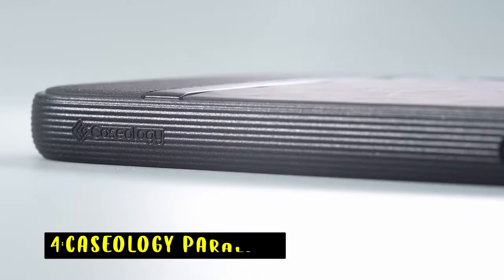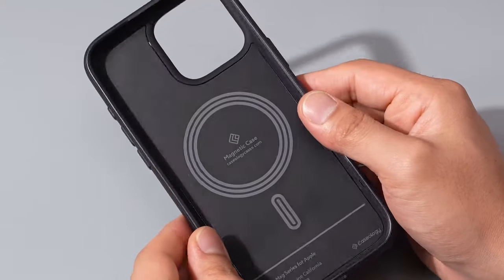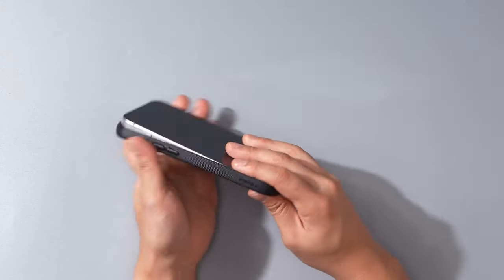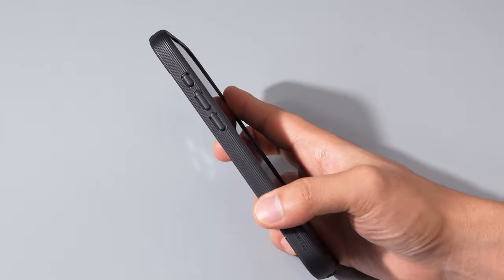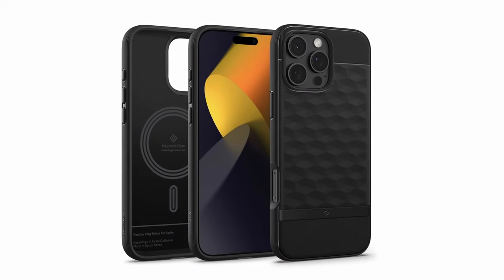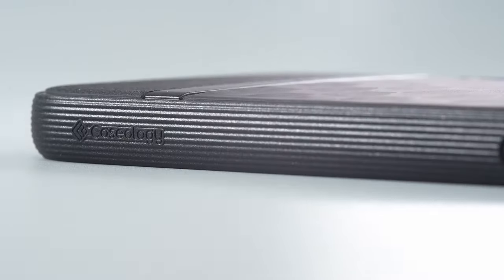At number 4 is Caseology Parallax. The Caseology Parallax iPhone 16 Pro Max case combines style, comfort, and protection. Its unique 3D hexa-cube pattern not only looks sleek but also enhances grip, providing ergonomic comfort. With all grip sides and a point-waist deco bar design, it offers a modern yet functional aesthetic. The military-grade drop protection with airspace technology on all four corners ensures your phone is shielded from impacts. Raised edges protect both the screen and camera, while the PU pad inside keeps the MagSafe magnets in place for reliable use.